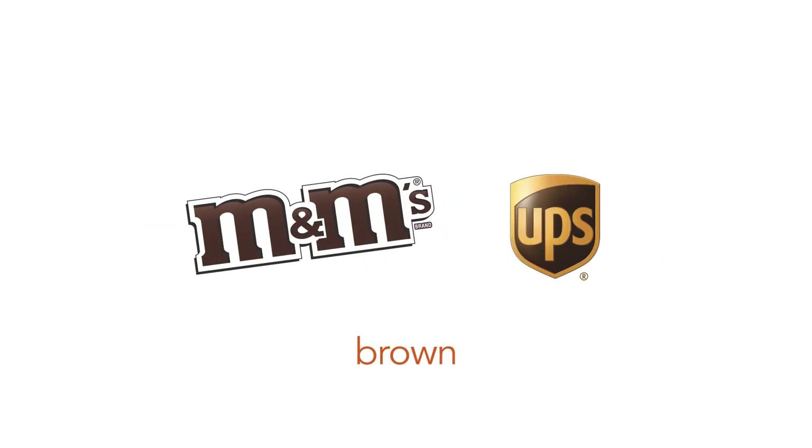Brown conveys earth, rustic warmth, and nature. M&M's and UPS use brown.